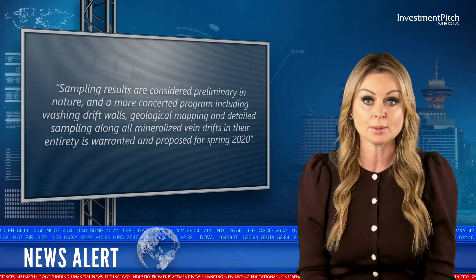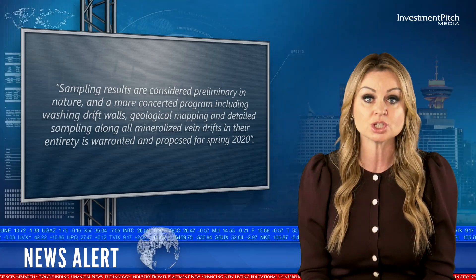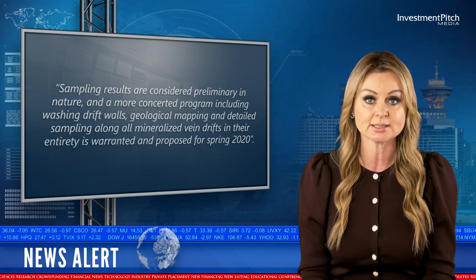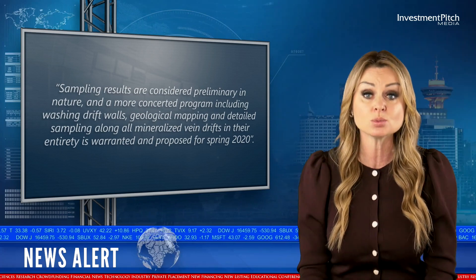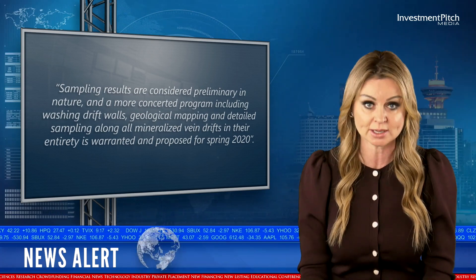Sampling results are considered preliminary in nature, and a more concerted program including washing drift walls, geological mapping, and detailed sampling along all mineralized vein drifts in their entirety is warranted and proposed for spring 2020.